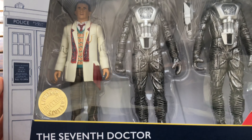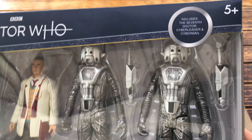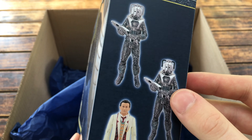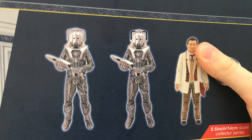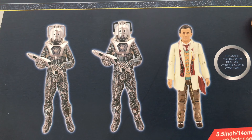These are a massive upgrade on the previous versions with much more shinier, TV-accurate paint jobs. The Seventh Doctor collector set states that it's got the Seventh Doctor, Cyber Leader and Cyberman. The side of the packaging showcases all of the figures, and the back of the box has a really cool product image of all three figures.